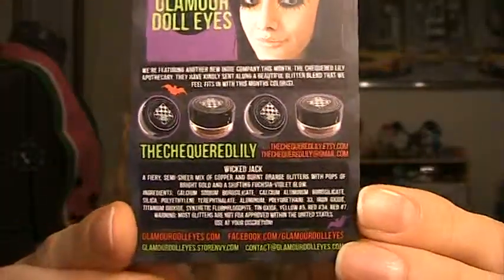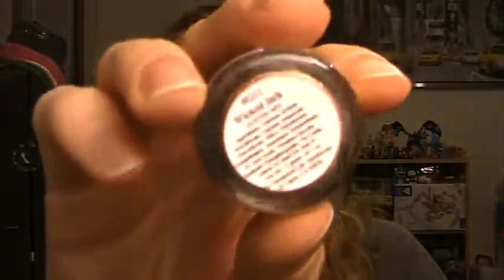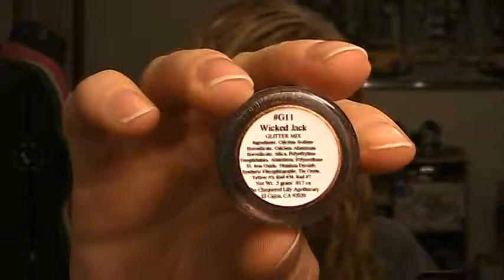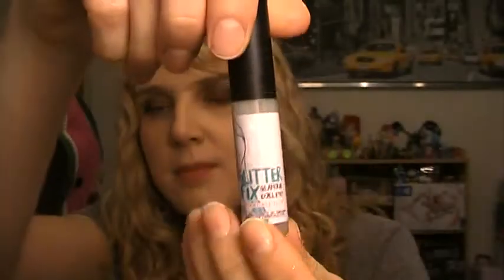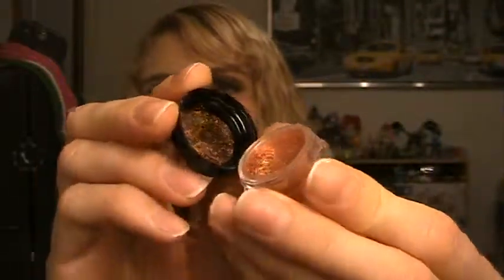Next up, we have the product provided by another company — this is Checkered Lily Apothecary. They gave us a glitter mix for this month since the colors went so well together. The glitter is called Wicked Jack, and it is a fiery, semi-sheer mix of copper and burnt orange glitters with pops of bright gold and a shifting fuchsia violet glow. I have that swatched here over Glitter Fix from Glamour Doll Eyes — just super pretty and very sparkly. I'm definitely going to check this company out.